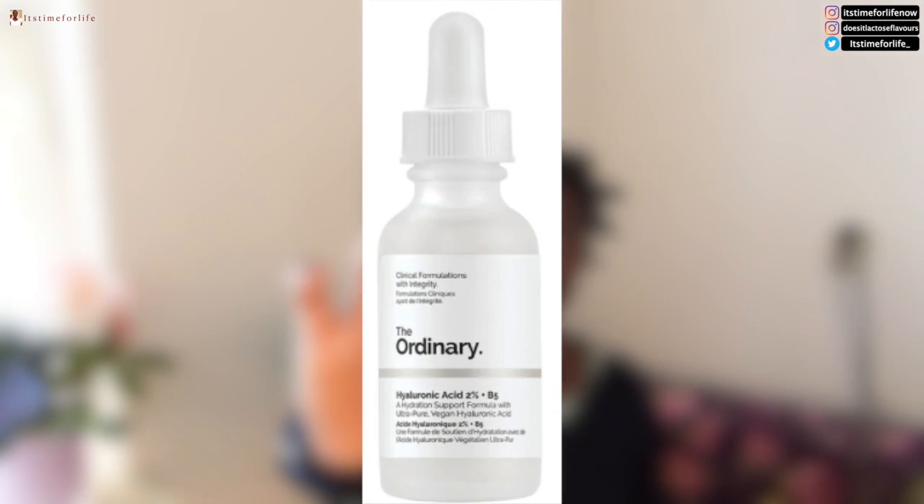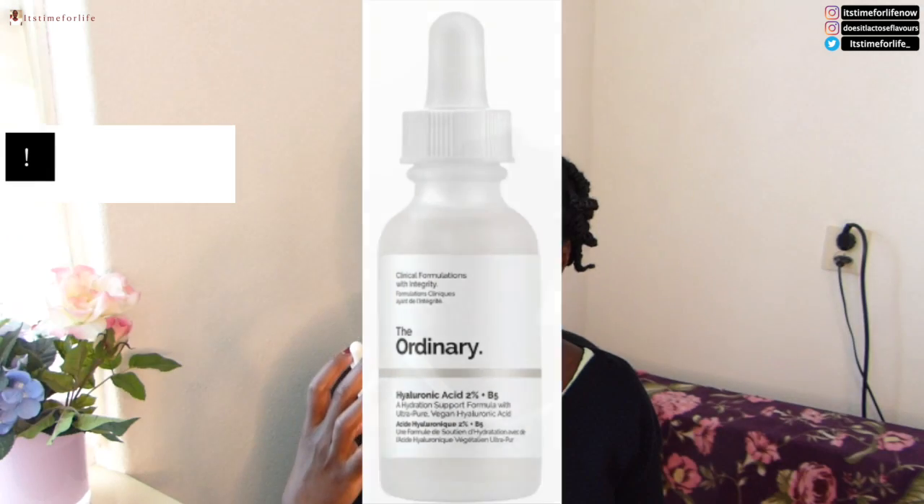What is up YouTube? It's time for life. So today I'm going to walk you through a little bit of my skincare. I just washed my face. My skin is looking really ashy because I've been putting some antibiotics on there because they've just been breaking out and stuff like that. So what I start with is my serum — it's from The Ordinary and it's hyaluronic acid and B5.